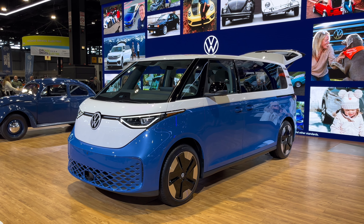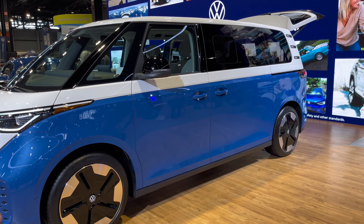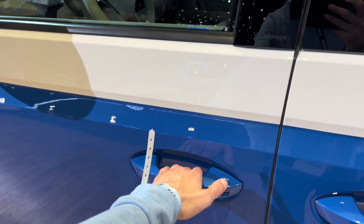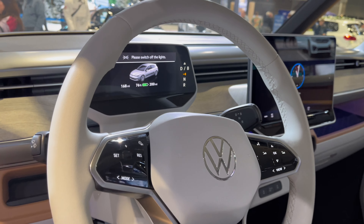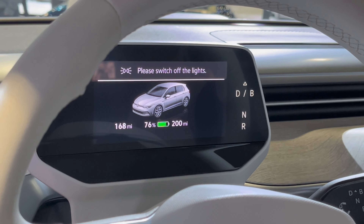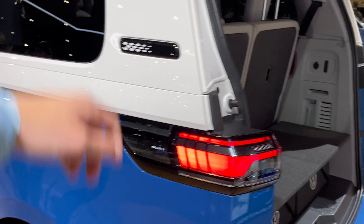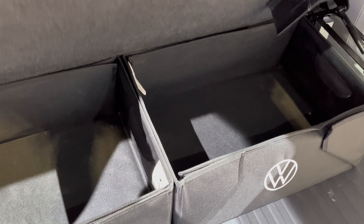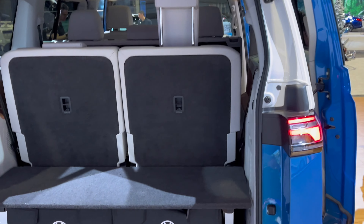Speaking of crazy electric family cars, here's the new Volkswagen ID Buzz — basically the new Volkswagen bus, which is really, really cool. I've already found a glitch with the car; they have it labeled as just a base Golf, which they have to fix. Walking around, I love this color blue with the white on top — such a nice spec. They've got baskets back here, which is actually a pretty good idea.